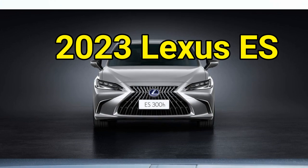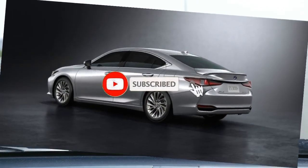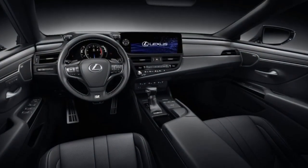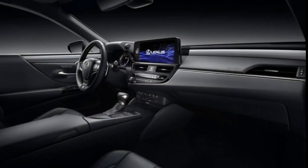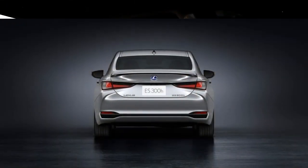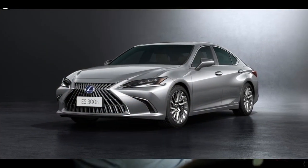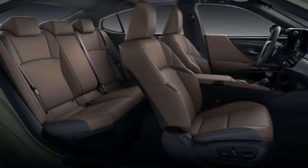The 2023 Lexus ES midsize luxury sedan excels in comfort and offers buyers a much lower starting price than ostensible competitors like the Audi A6 and Mercedes-Benz E-Class. That's because it's a Toyota Camry underneath, with sleeker styling and posh interior furnishings. In our testing we've found its performance and driving character underwhelming and called it a rolling Xanax pill — a backhanded compliment for the way it isolates its driver and passengers from the bumps, thumps, and harsh noises of the outside world.